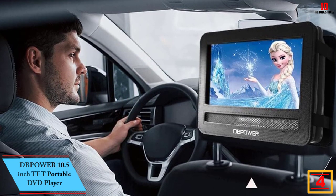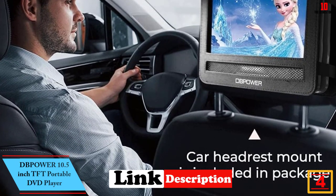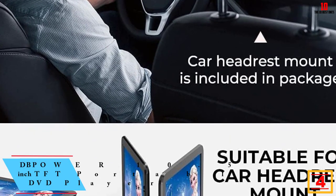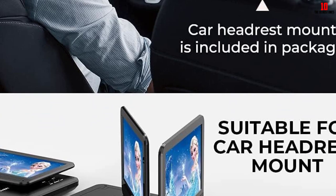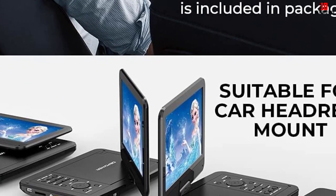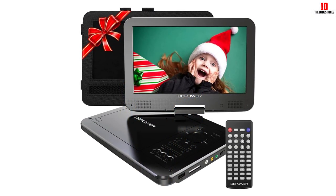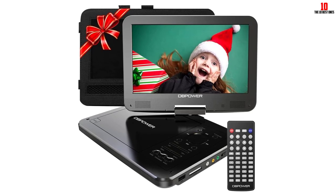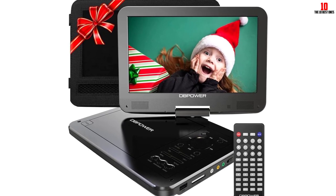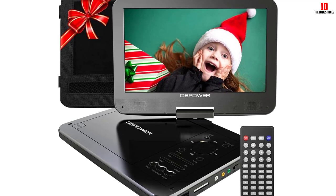At number 4 we have the DBPower 10.5-inch TFT Portable DVD Player. DBPower's 10.5-inch TFT Portable DVD Player is the best gift for kids. It is a lightweight design, convenient for use in the office, home, or in the course of a journey. The screen rotates 270 degrees and also rotates horizontally 180 degrees, making it perfect for your home, car, plane or any place. Flipping the rotation of the screen can give you the best viewing experience at maximum angle.